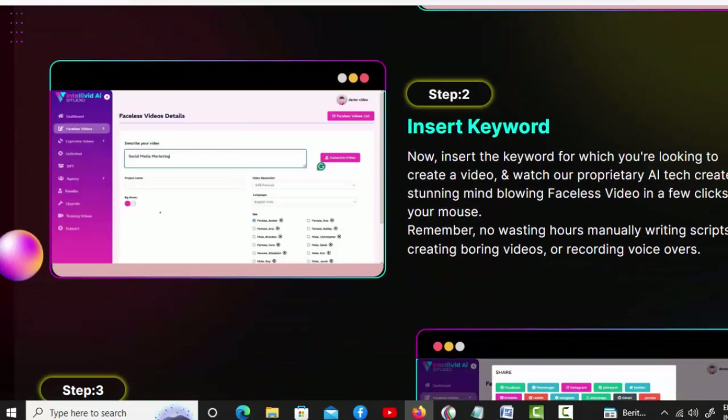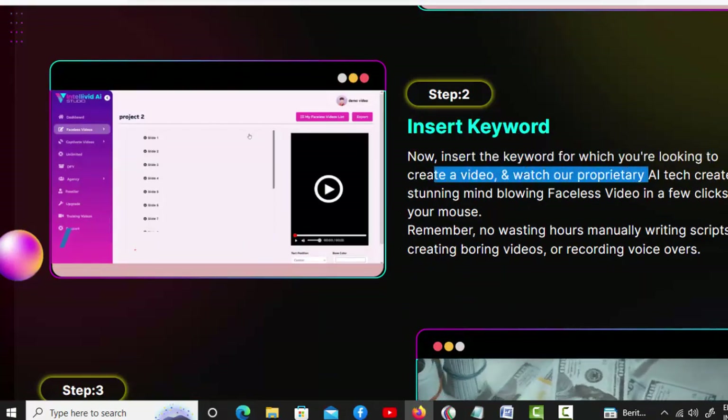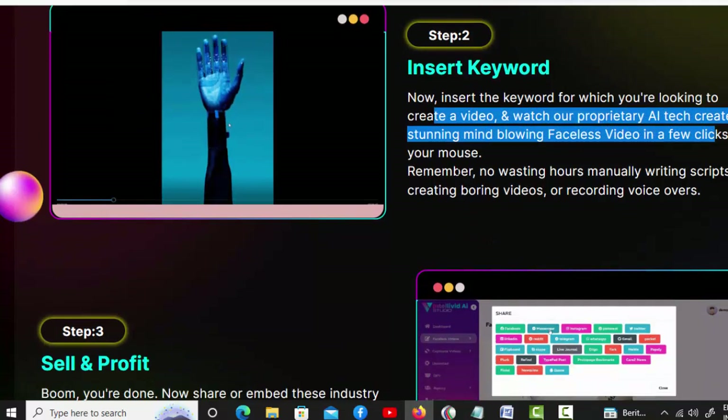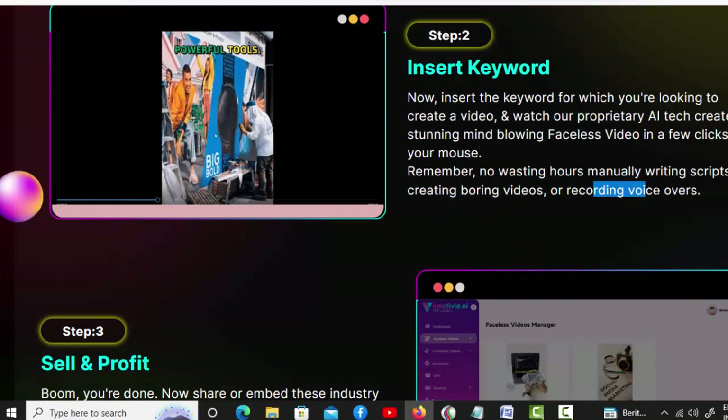Step two: insert keyword. Now insert the keyword for which you're looking to create a video, and watch our proprietary AI tech create a stunning, mind-blowing faceless video in a few clicks of your mouse. Remember, no wasting hours manually writing scripts, creating boring videos, or recording voiceovers.